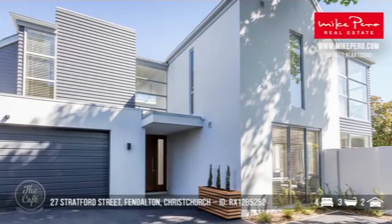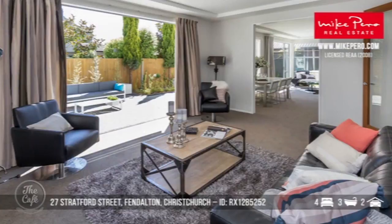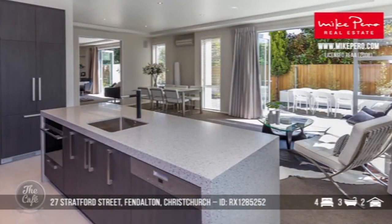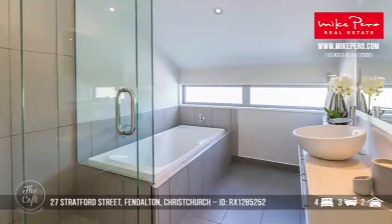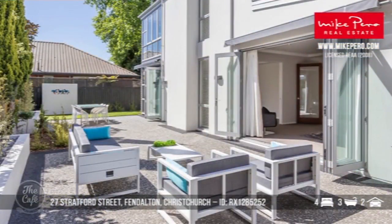This is a real executive property with a blue chip address. Considerable thought has been given to the interior design, detailing, and technology. It's stunning — there's an abundance of glass with nice light living areas. There's a gorgeous modern kitchen with beautiful lighting that becomes a real feature, and a waterfall island bench that makes entertaining and family catering easy. There are four double bedrooms and three bathrooms, and the level of detail and quality of materials is really impressive, with a lovely outdoor area too.